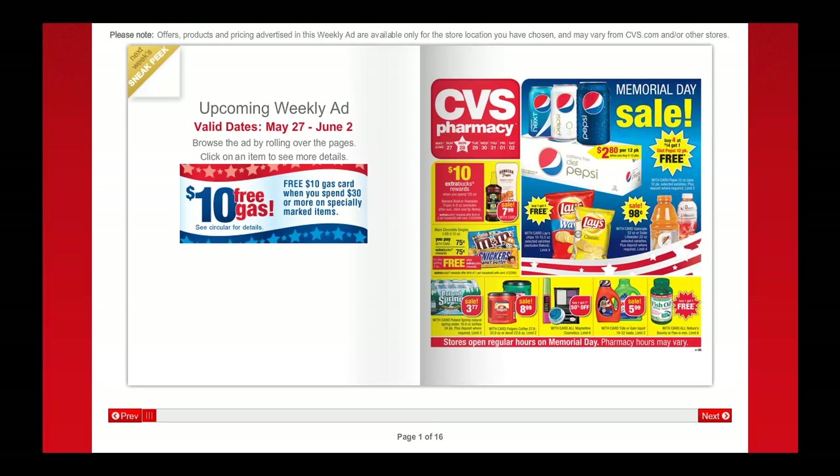Hi, this is Laurel and I'm here to share with you just a quick overall look at the sale which starts at CVS next week on Sunday the 27th. As always, I'm just sharing with you the absolute best deals. It's by no means meant to be fully comprehensive and the details are on the blog — check the description box for the link.